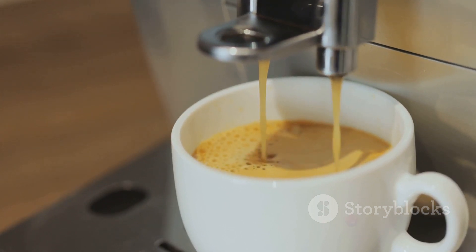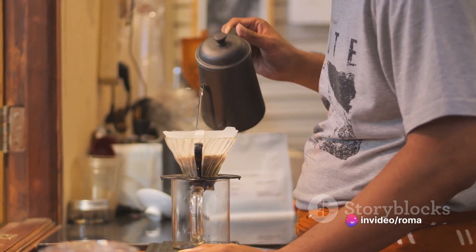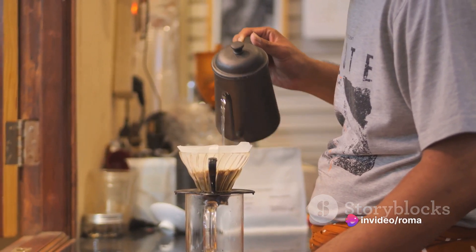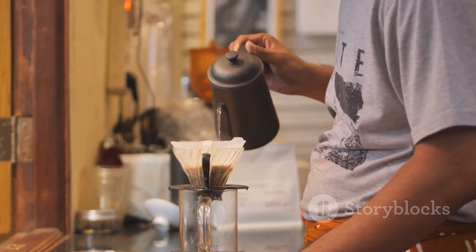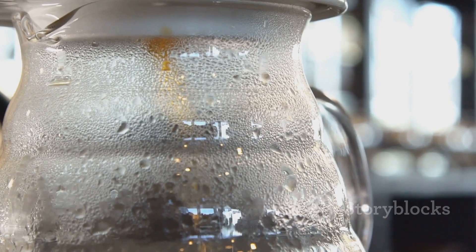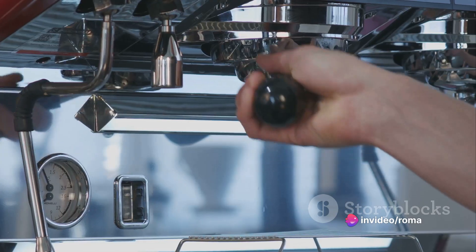For those who like a hands-on approach, the French press is an excellent choice. This method involves steeping coffee grounds in hot water and then pressing them down with a plunger. The result is a full-bodied coffee with a rich flavor profile. Plus, the French press is simple to use and doesn't require any fancy equipment.